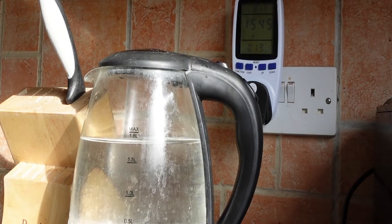We'll fast forward this bit. You can see already it's cost 0.2 of a pence. We're going to see how long it takes to boil — once it boils, that's how much it costs to fill your hot water bottle. We're now up to a third of a pence.